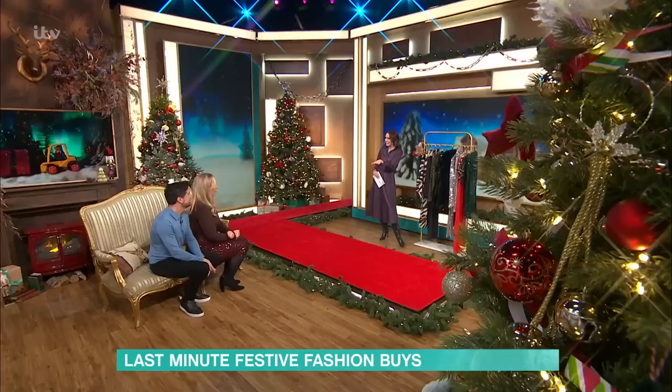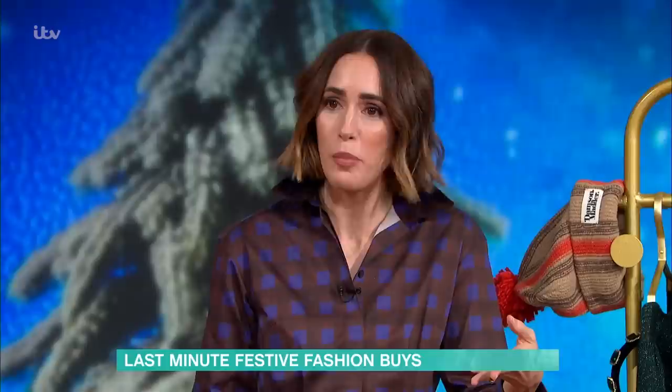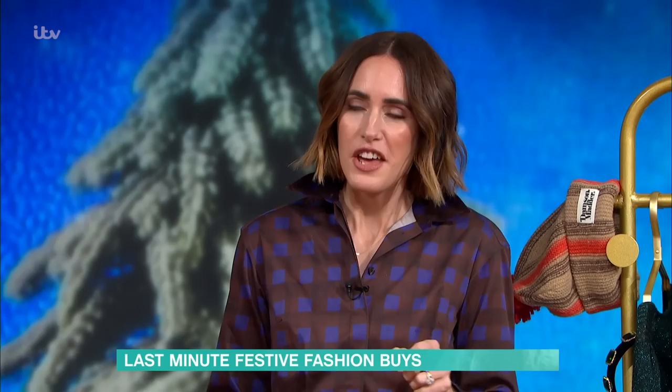If you've left it till last minute to sort your festive wardrobe out or buy your loved ones some sparkles, Louise Rowe is here to help and unwrap your Christmas list. I have got all the sparkles, the finishing touches for Christmas but also New Year, because that sneaks up on us and there's not much time to shop in between, and also some cute last-minute gift ideas.